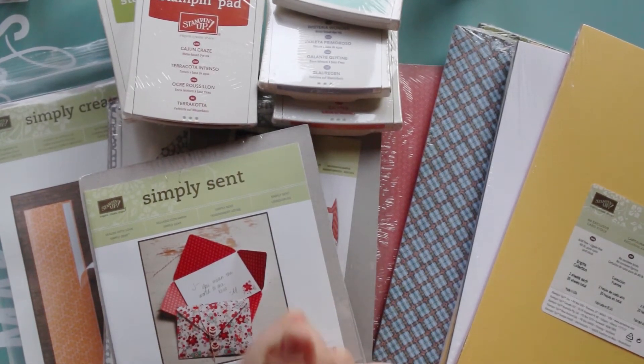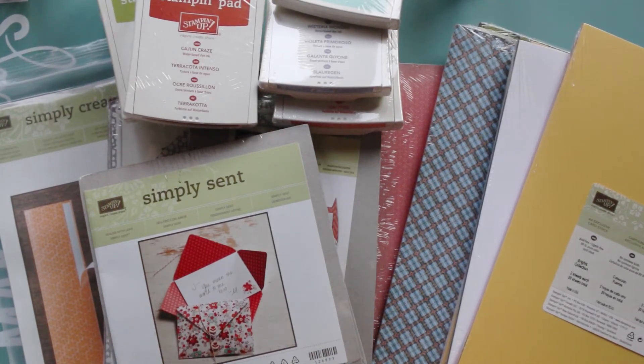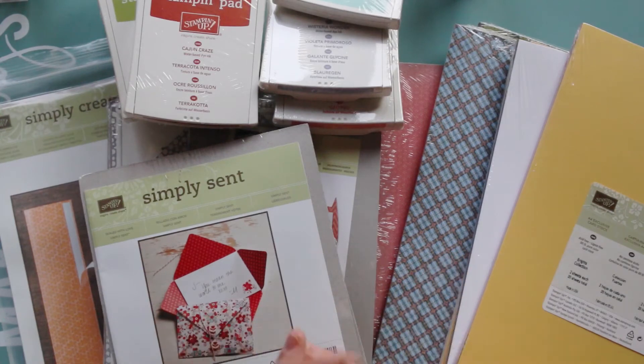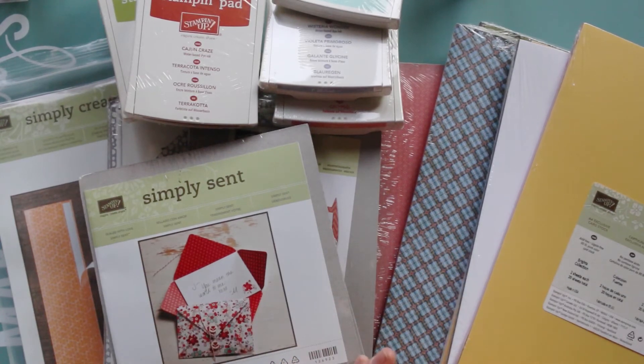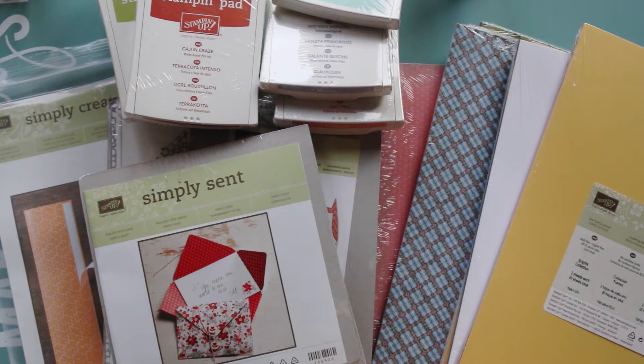You'll be able to order from the brand spanking new catalog. I'll put a link below to where on my website you can order yourself one for $7.95, which includes the catalog and shipping to wherever you are in Australia. Not only is it full of awesome products, it's full of great ideas for scrapbooking, card making, and any kind of paper craft.